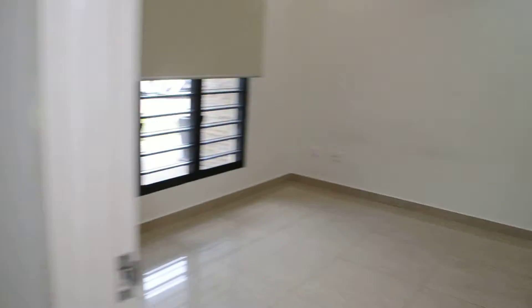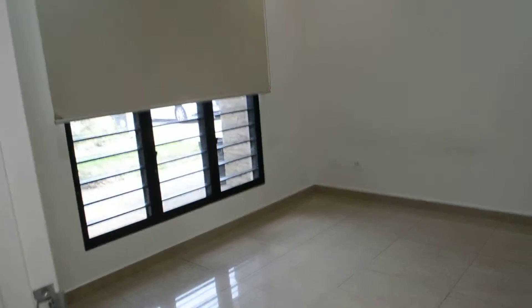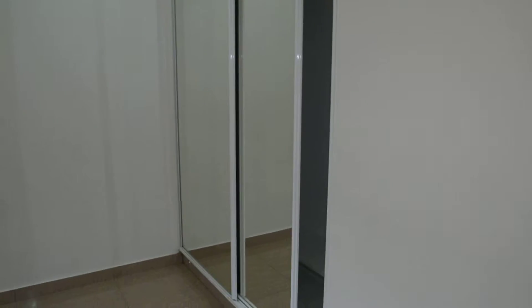Next to here is bedroom 2, which will again take a queen sized bed and also has built in wardrobes.